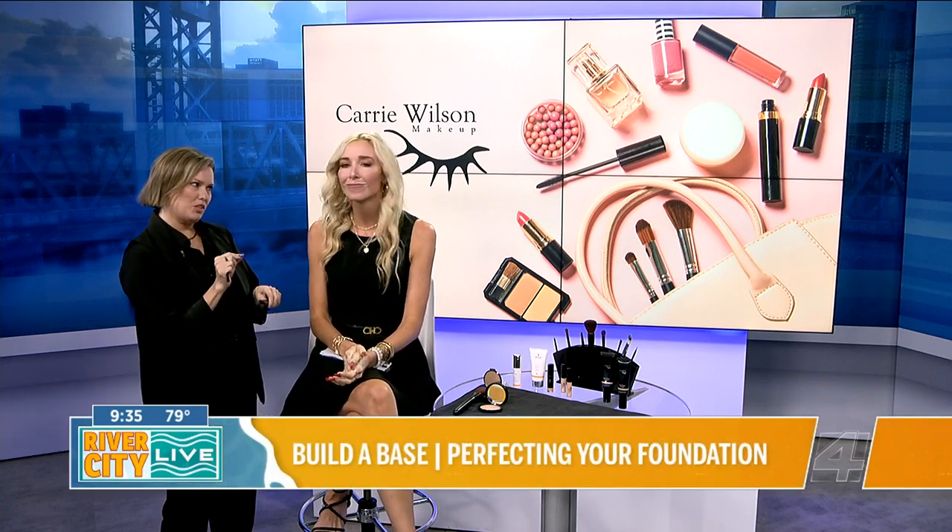So it all starts with the right moisturizer and eye cream. You've got to make sure that your skin is prepped and primed, which I know yours is. And then where do we start?